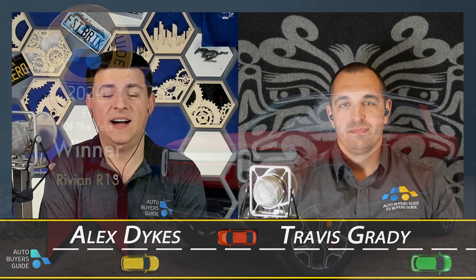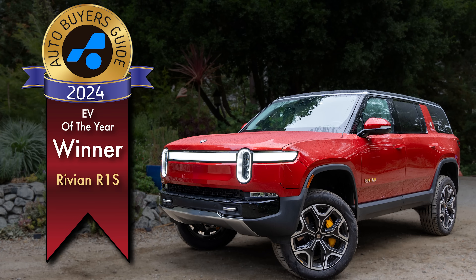The winner is the Rivian R1S. Now we're going to chat a little bit about why. For me, the big deal with the R1S is that this is very unlike any other EV SUV that we've seen before. It's actually going to see some company later in 2024 because this is not shaped like a jelly bean — it's actually practical. It has a usable third row and of course it's very off-road focused.